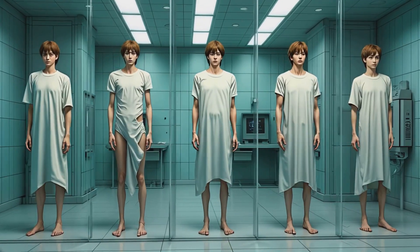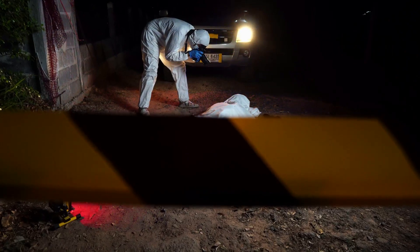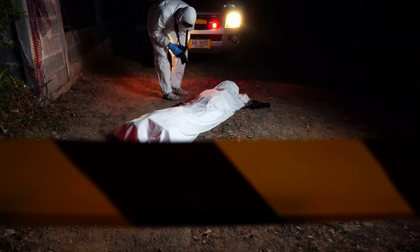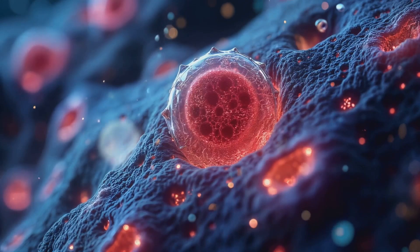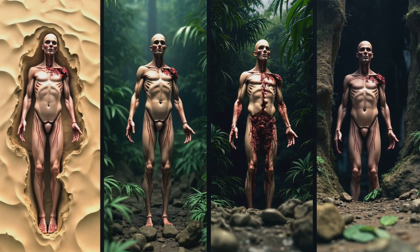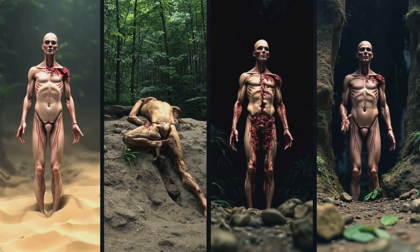Let's explore the later stages of decomposition. As the body continues to break down, it enters a phase called active decay. During this time, the skin begins to rupture, allowing oxygen to reach the internal tissues. Temperature, humidity, and whether the body is buried or exposed all play crucial roles in the decomposition process.